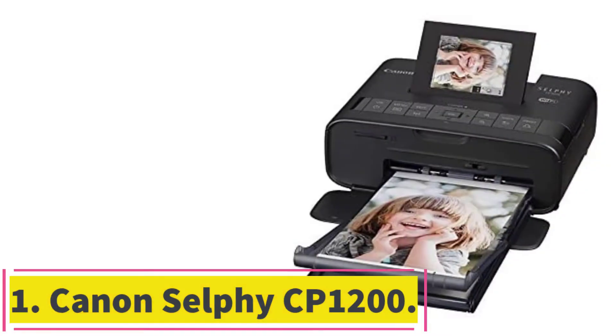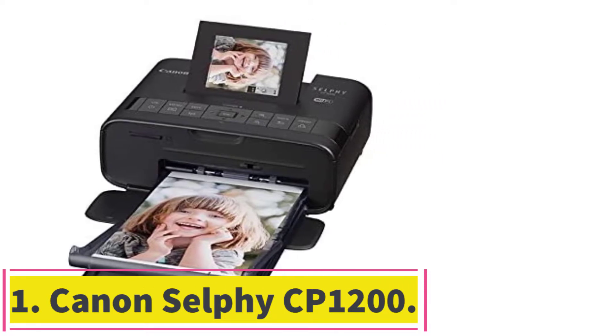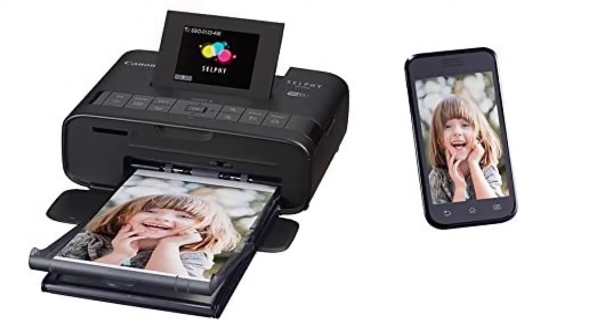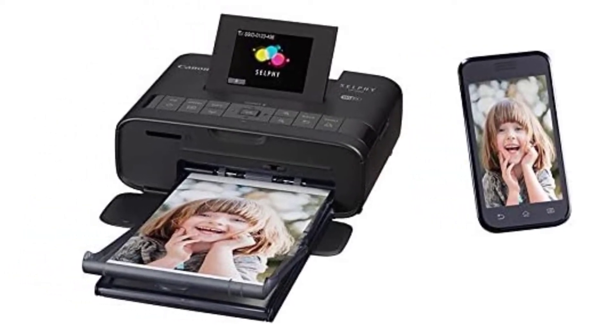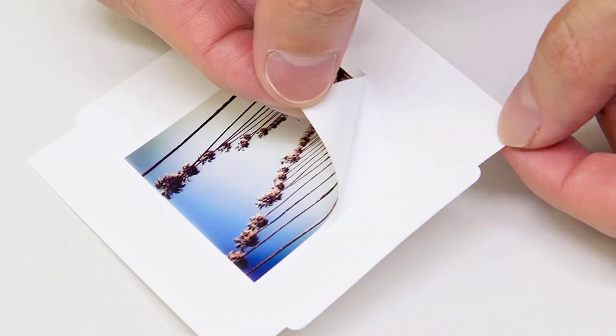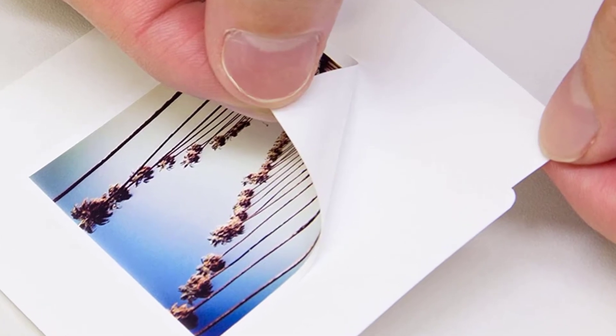Starting at number 1: the Canon Selfie CP 1200. We are going to start our best photo printers list with an amazing product from Canon. The Canon Selfie CP 1200 is the best photo printer for those that are always on the move, as it can provide high-quality borderless photos with 4x6-inch dimensions at its max.